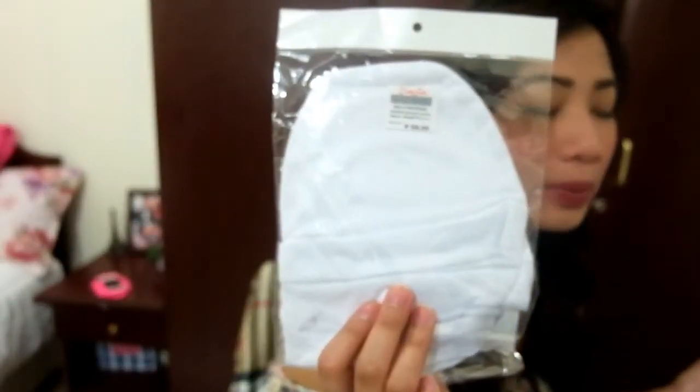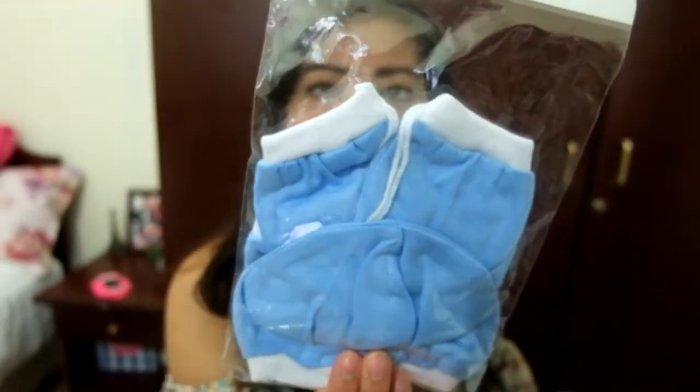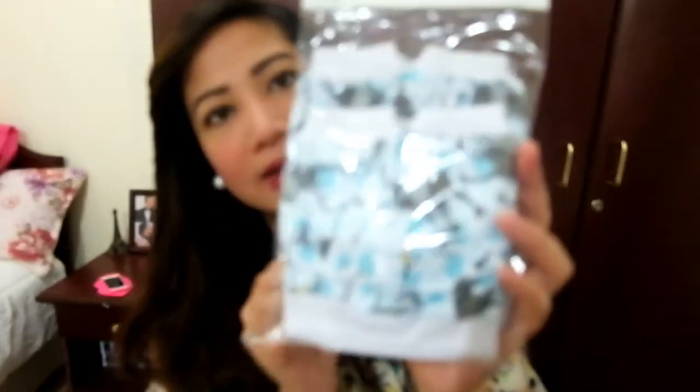Then I have just a plain bonnet — just a white plain one. And this one I think is a set: mittens and bonnet, blue and white. And this one has a deer design — it's a bonnet and mittens. So cute.